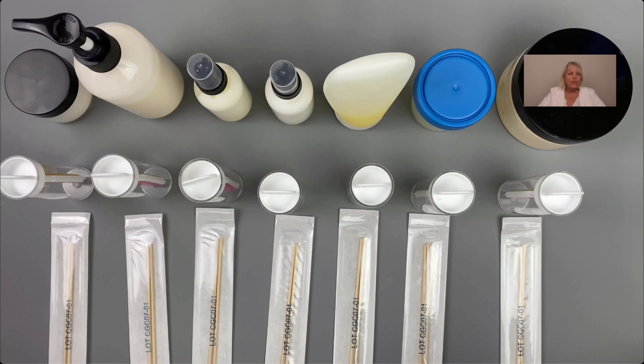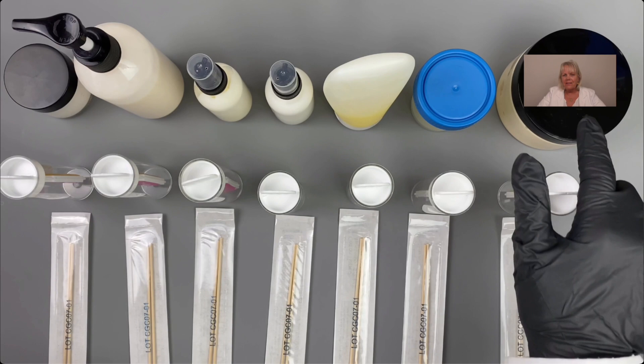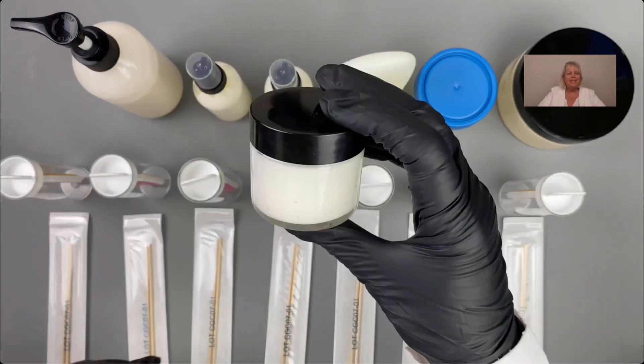We subject these formulations to conditions a consumer would experience. For ones that are in a jar, we put our hands in and use it. We take them into hot and cold conditions, into the shower, into humidity — because all those conditions can affect the stability of a formulation. This cream was recently taken to Italy, packed in a suitcase, on four different planes and six different trains, in different heat and cold conditions.